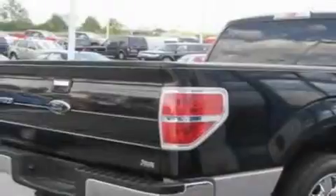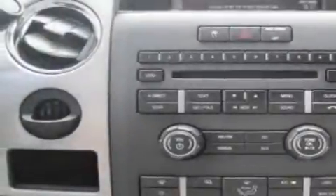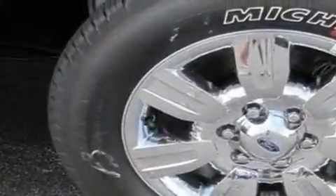It features a 5.4 liter 8-cylinder engine and an automatic transmission. The adjustable driver pedals are another great feature — they allow you to tailor the position of the foot pedals, moving them closer and higher to perfect your control over the vehicle.